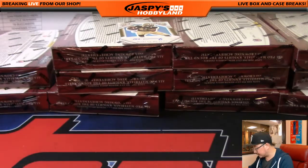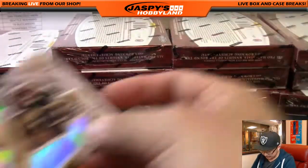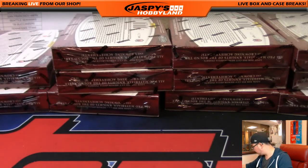All right, so that was the first box. Let me sleeve all these up and let's get to the second box. Nice start.